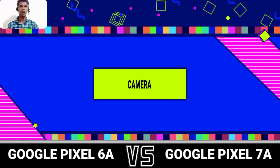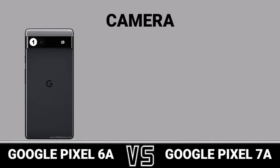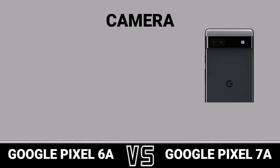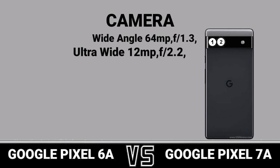Camera. First Camera Reviewed. Second Camera Reviewed.